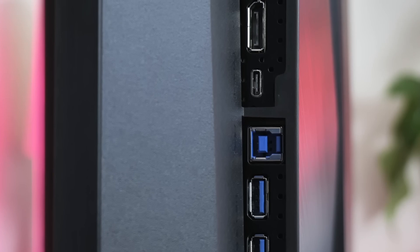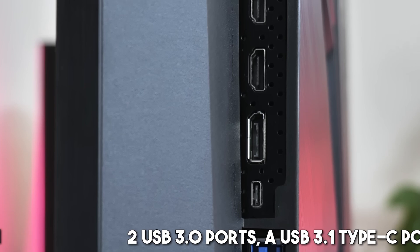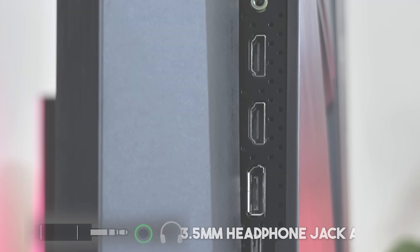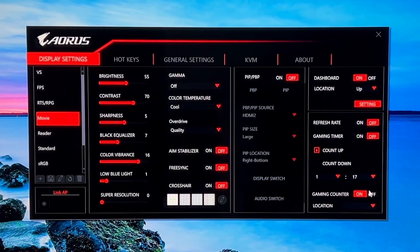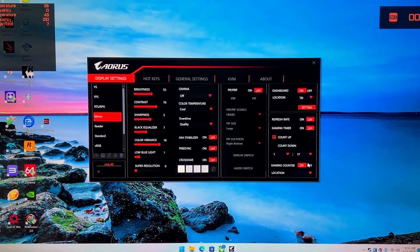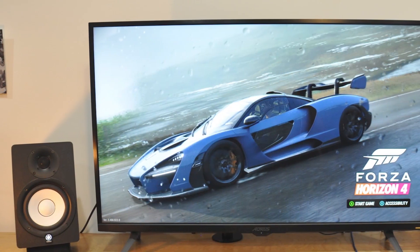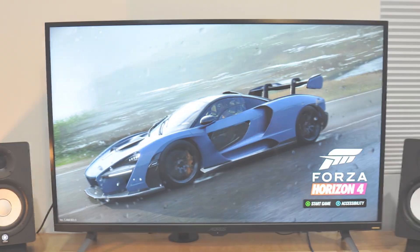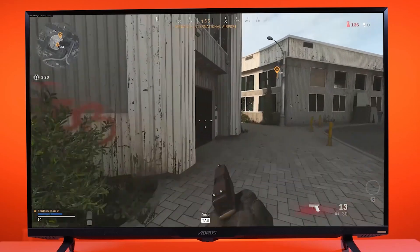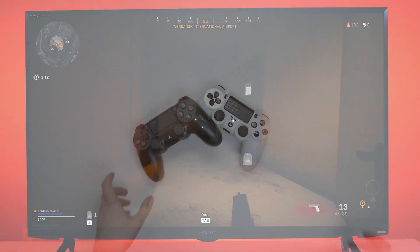Connectivity is robust, featuring two HDMI 2.1 ports, one DisplayPort 1.4, two USB 3.0 ports, a USB 3.1 Type-C port, and a 3.5mm headphone jack. The OSD provides diverse picture settings and predefined gaming modes for enhanced display output across different game genres. Its notable drawback is the relatively high price, putting it in competition with premium alternatives like the LG OLED48. However, for enthusiasts seeking uncompromising performance, the Gigabyte Aorus FV43U stands as a top-tier investment in gaming excellence.